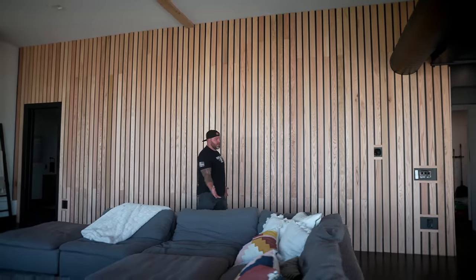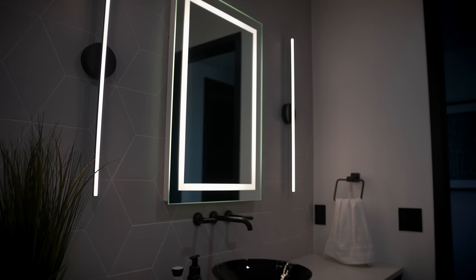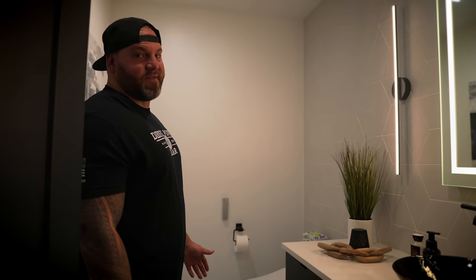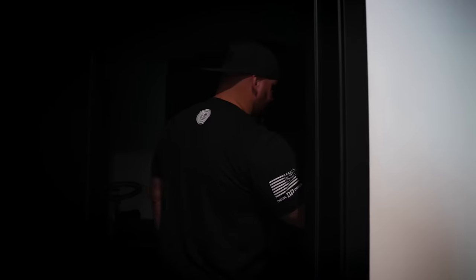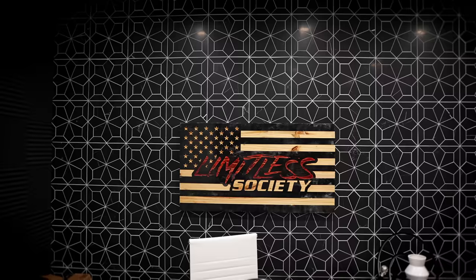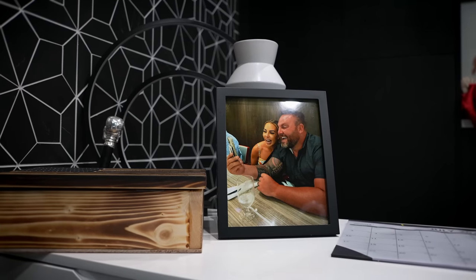I wanted to show you my office and bathroom on the main level. This is bathroom number two, where most guests find themselves when they're here. Next to the bathroom is my office — yes, it's a mess but come on in. Everything's black and white. This is where I do my calls for Limitless Society, where we help people become millionaires — every week we have a phone call, and this is the stage.